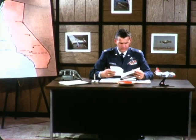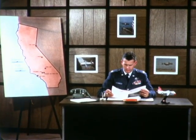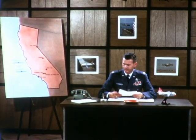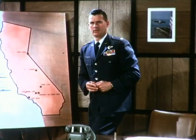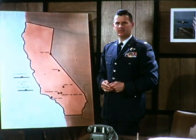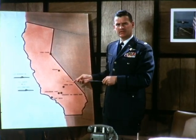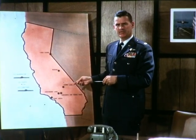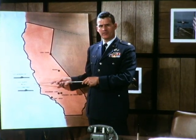This is Colonel Jesse Jacobs, test director of the Tri-Service XC-142 V-STOL program. Category 1 testing began here at Edwards Air Force Base in the fall of 1965. Since that time, many test hours have been logged. These tests were flown at several locations in the state of California and offshore in the Pacific Ocean.